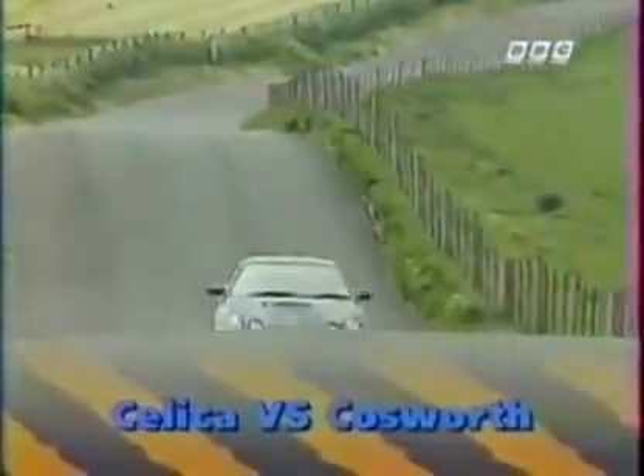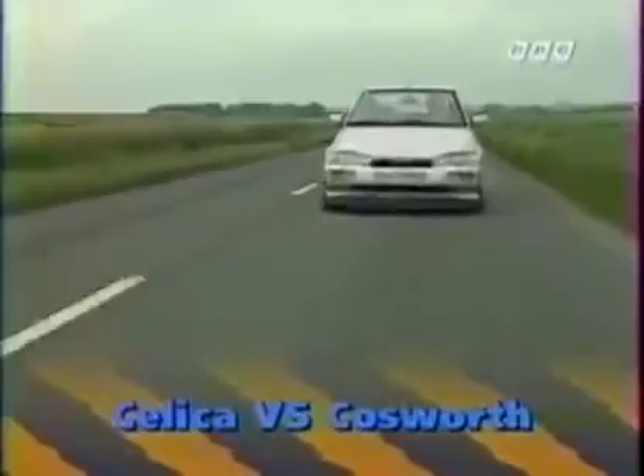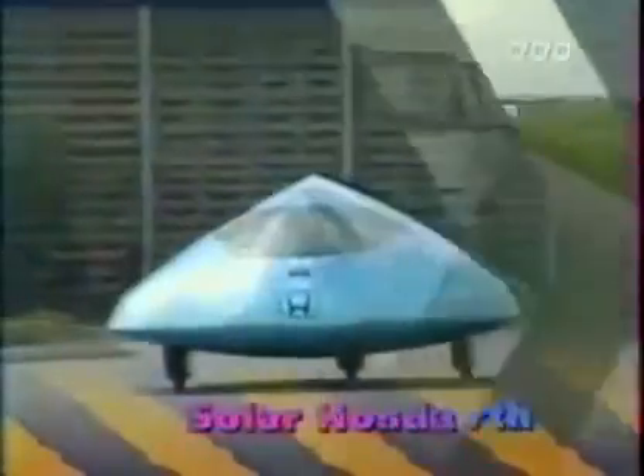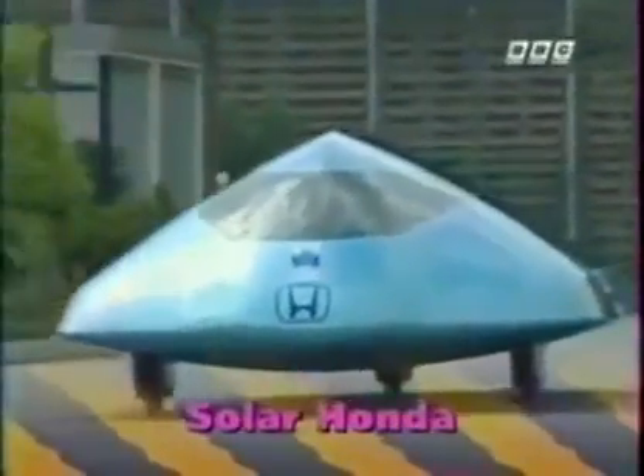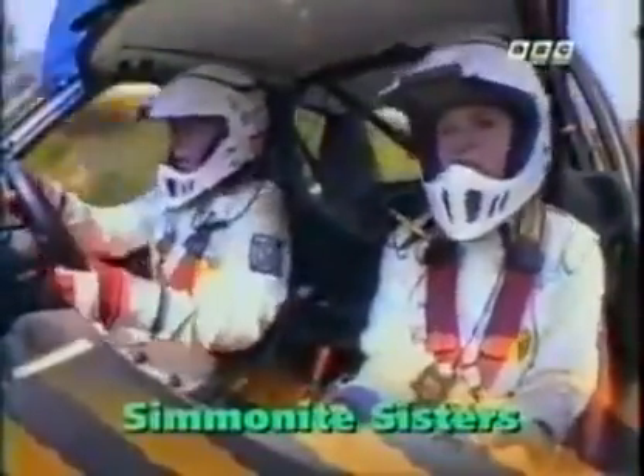In this week's Top Gear: Toyota's Celica GT4 meets Ford's latest Escort Cosworth, Honda's race car that runs on sunshine, and the two sisters from Bradford on the road to the RAC rally.